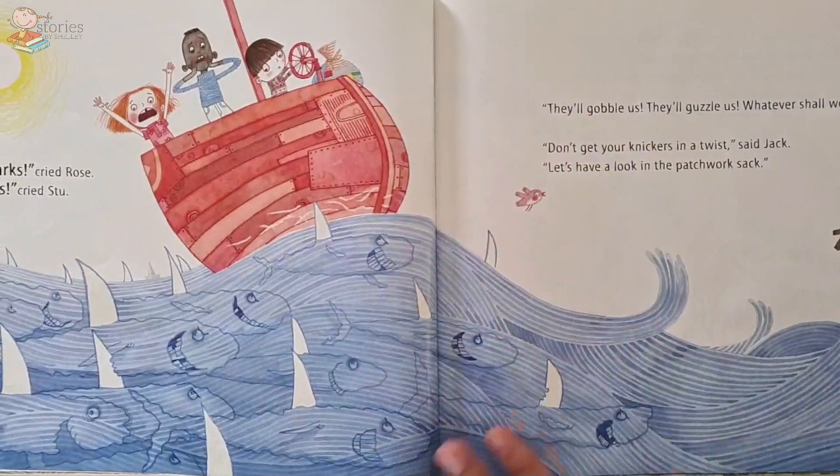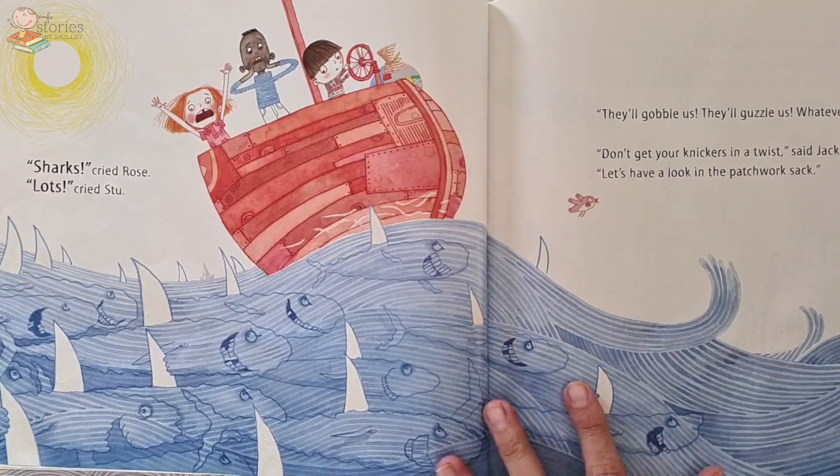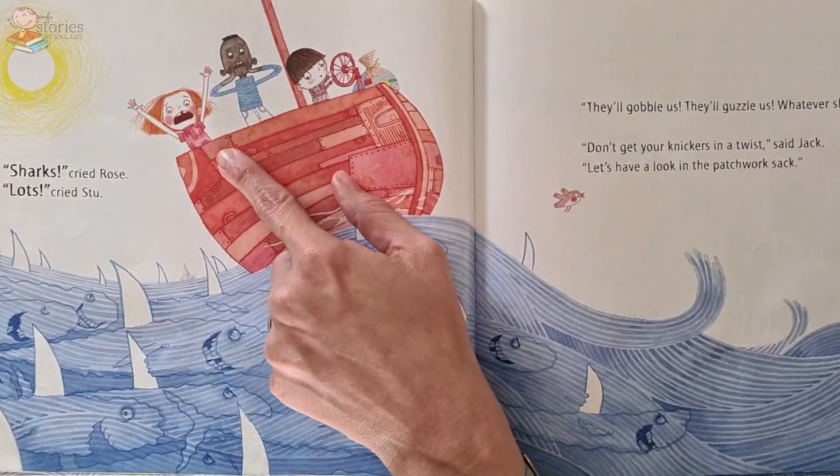'Sharks!' cried Rose. Oh no, look at the sharks — look at them all swimming under the ocean. 'Lots, lots!' cried Stu. 'They'll gobble us, they'll guzzle us — whatever shall we do?' Oh no, look how scared they look. Look at the sharks swimming along — they look very hungry. Look at those big beady smiles.